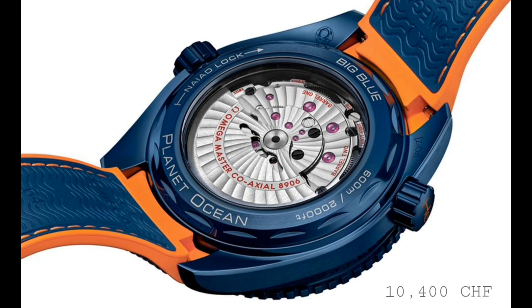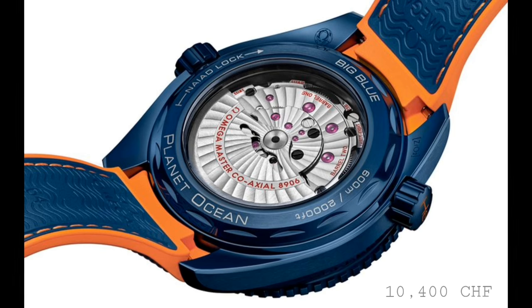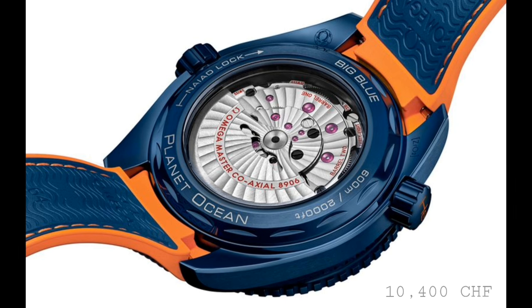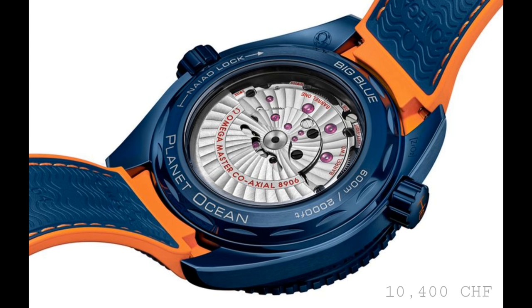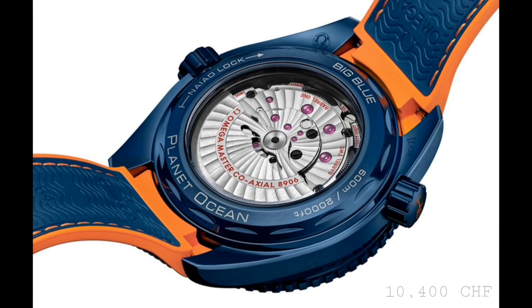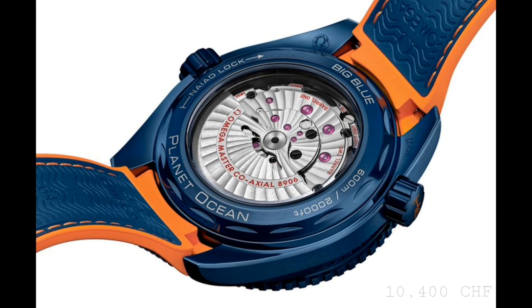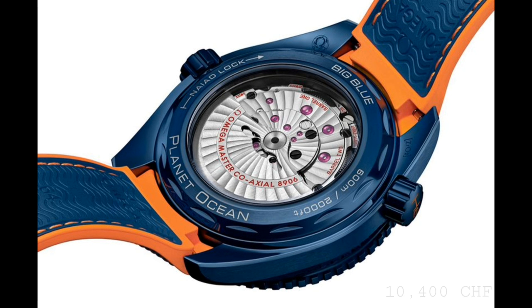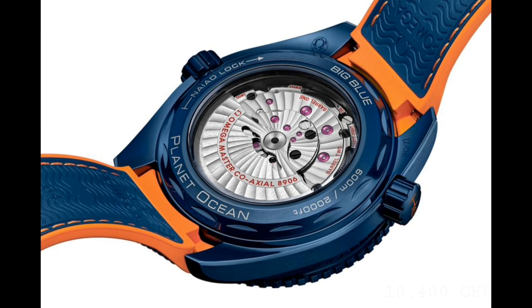Housed within this gargantuan 45.5mm by almost 18mm case, we see the Omega calibre 8906, which is of course a master coaxial chronometer movement from Omega, with 15,000 gauss anti-magnetism and that special certification by Metas of the accuracy of this watch, making for a very practical and very usable sports watch in the field.